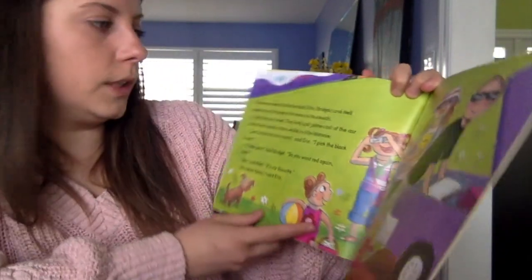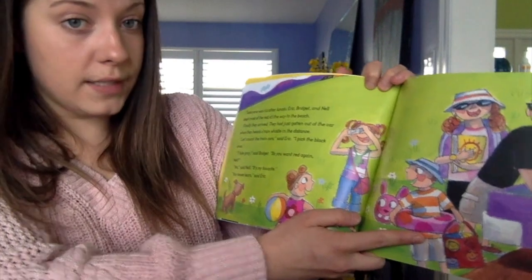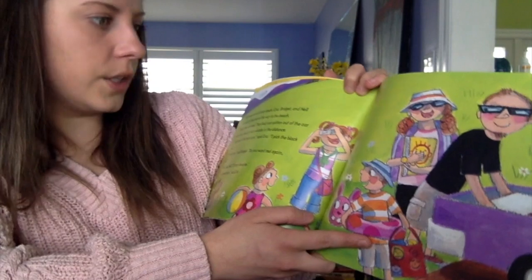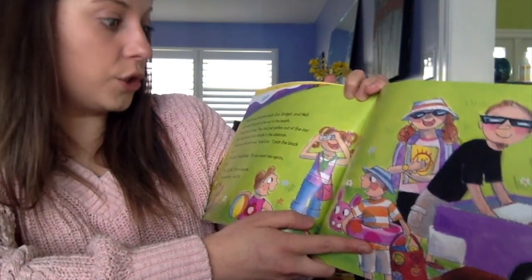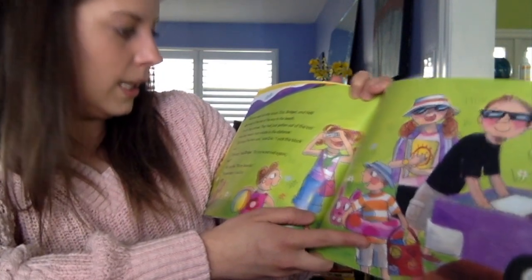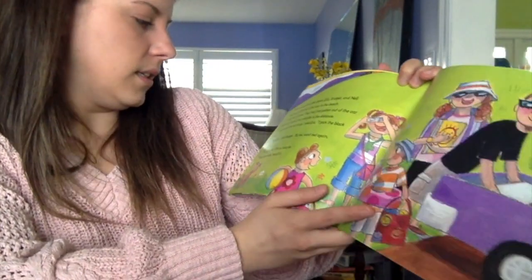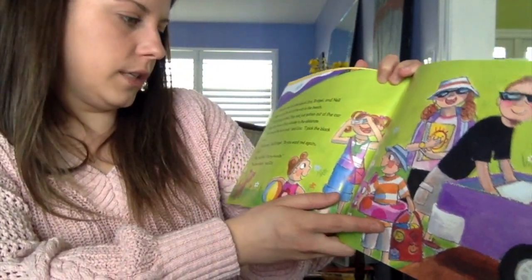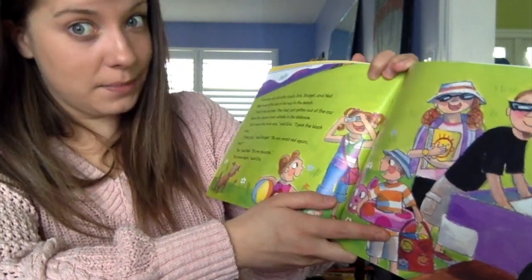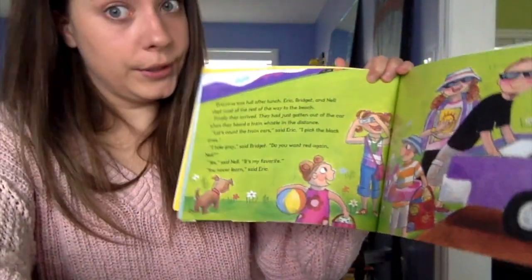Everyone was full of lunch. Bridget, Eric, and Nell slept most of the rest of the way to the beach. Finally, they arrived. They had just gotten out of the car when they heard a train whistle in the distance. "Let's count the train cars," said Eric. "I picked black." "I'll take gray," said Bridget. "Do you want red again, Nell?" "Yes," Nell said. "Red is my favorite." "You never learn," Eric said.